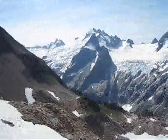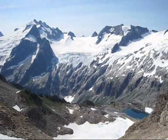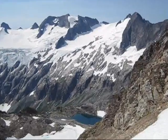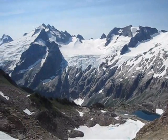We're at Lizard Pass at 6 hours 52 minutes. You can see the Chickamin Glacier, Dome Peak, White Rock Lakes down there, the Dana Glacier, and Spire Col — our last big climb of the day. We're feeling pretty good right now but we know that Spire Col is very challenging.